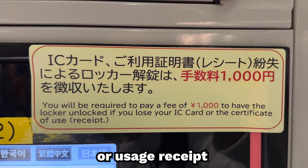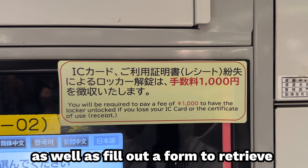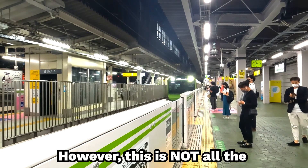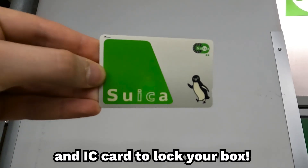Finally, if you lose your card or usage receipt, you will have to present a form of ID as well as fill out a form to retrieve your luggage. Thanks for watching till the very end. This is not all the information you will need to use a coin locker like a pro, as we recommend that you use an IC card to lock your box.